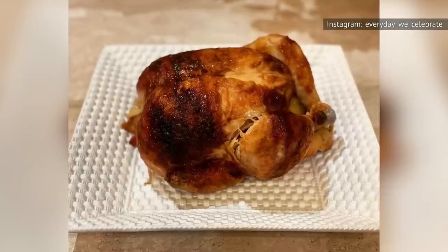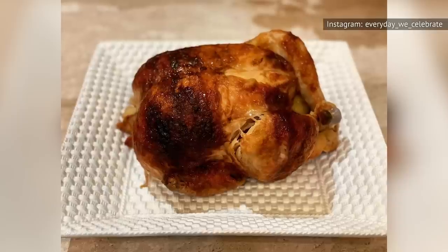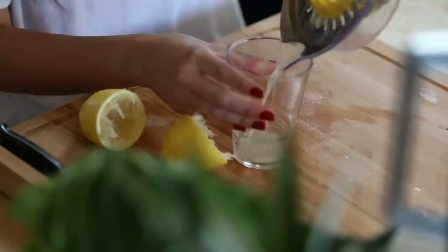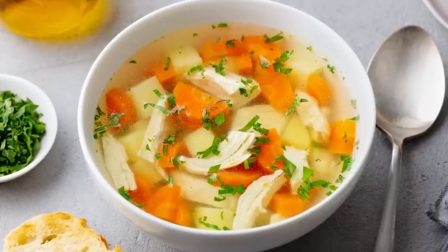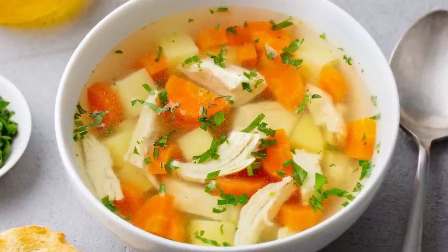Another great thing about using Costco rotisserie chicken for meal prep is that you can also easily use what's left over to make chicken bone broth. Minimalist Baker uses filtered water, apple cider vinegar, a splash of lemon juice, and herbs to make chicken bone broth with a chicken carcass. The homemade broth can then be used as the base for tons of delicious soups, among other dishes.